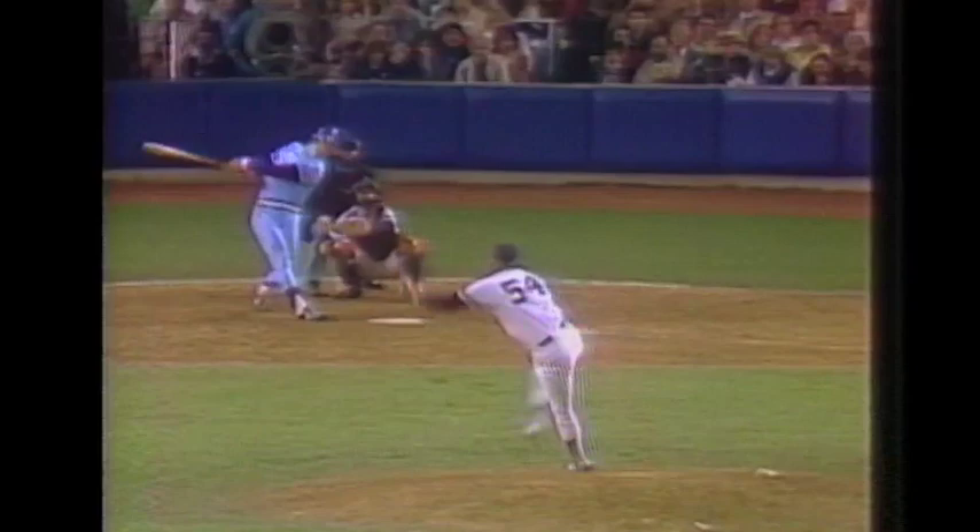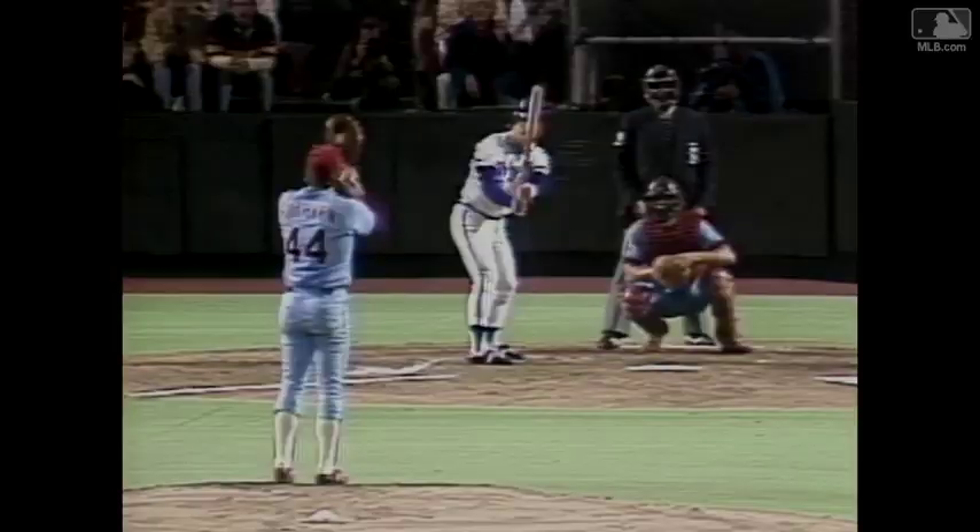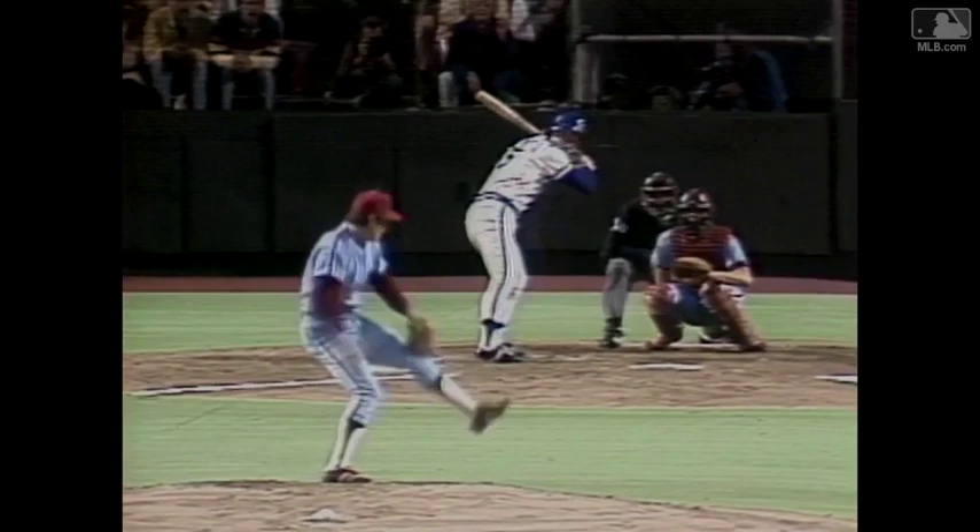Stepping into the batter's box. The first offering by Rich Gossage — a fastball. And George hit it into the third deck for a three-run home run. That may mean they would go to more off-speed stuff to him, hit to that big part of the ballpark.